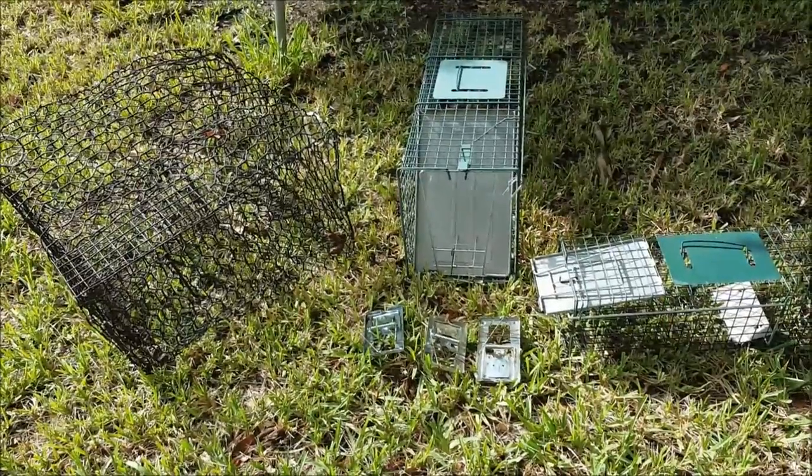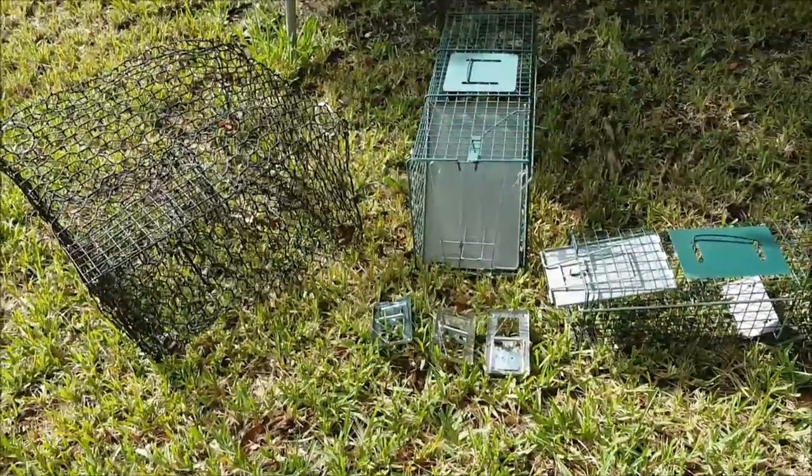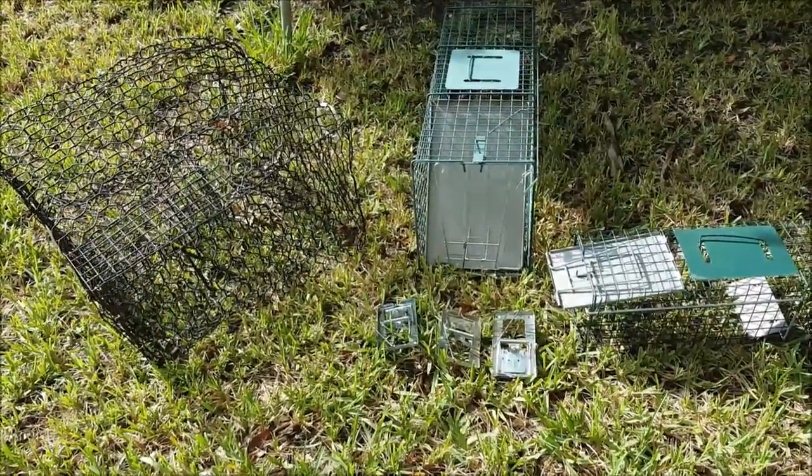Continuing with this month's prep, which is protein procurement, I've laid out some of the traps that I have. I just want to talk about trapping.